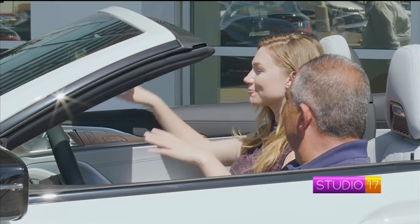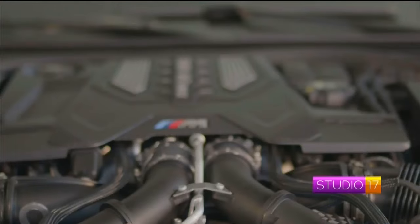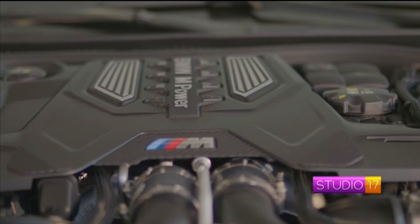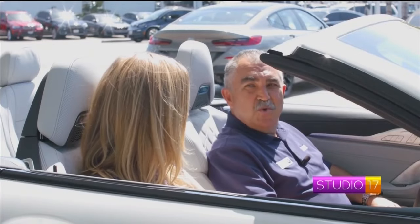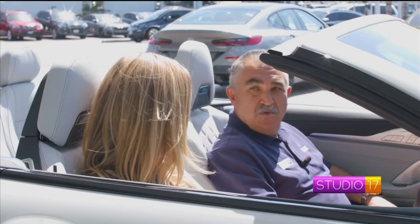Mohsen, I feel really cool in this thing, but how does it perform? Well, this is a 4.4 liter V8 twin turbo, 617 horsepower. BMW is claiming zero to 60 in 3.1 seconds, but they're a little conservative, so it's actually a little quicker than they're saying. The car is just a joy to drive.